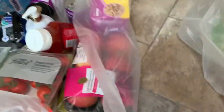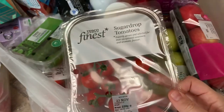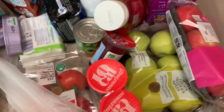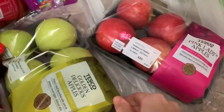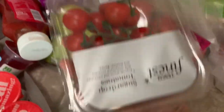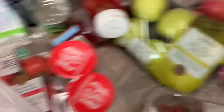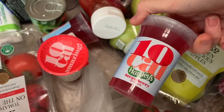In the next bag we've got some Tesco Finest tomatoes — little cherry tomatoes — some little baby cucumbers, some Pink Lady apples, Golden Delicious apples, some more Tesco Finest sugar drop tomatoes, some bigger tomatoes, and some little pots of jelly which are a really nice nibble.